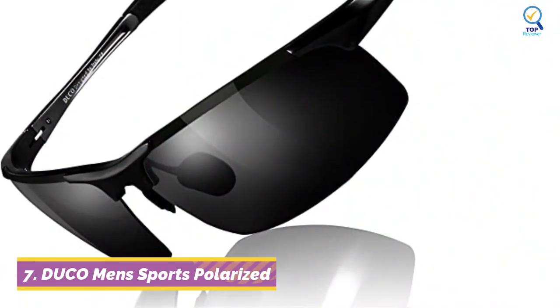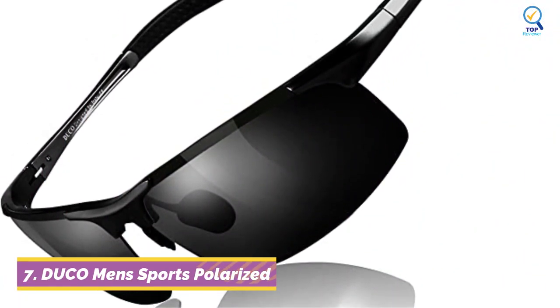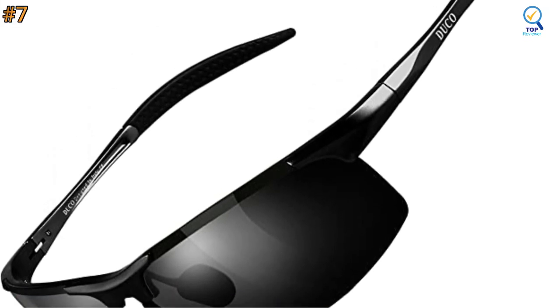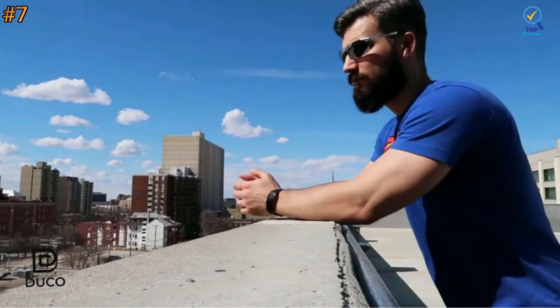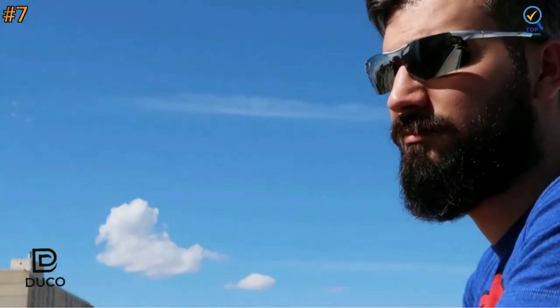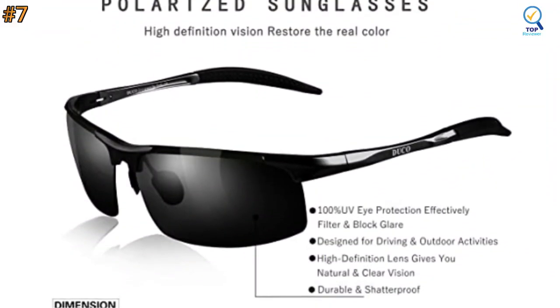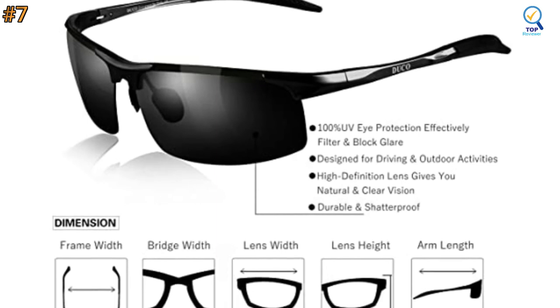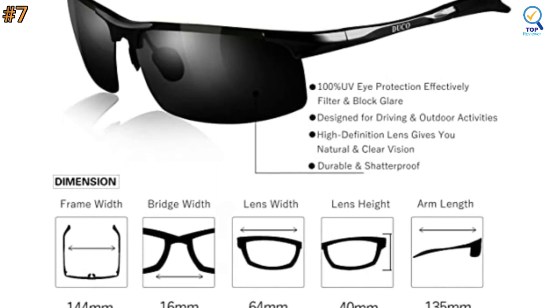Checking out the last product in our list. The Duco Men's Sunglasses is the best polarized sunglasses on the market today, offering reliability, effectiveness, quality, user-friendliness, safety, and affordability. This polarized sunglass features UV-400 protection coating that blocks 100% of harmful UVA and UVB rays.